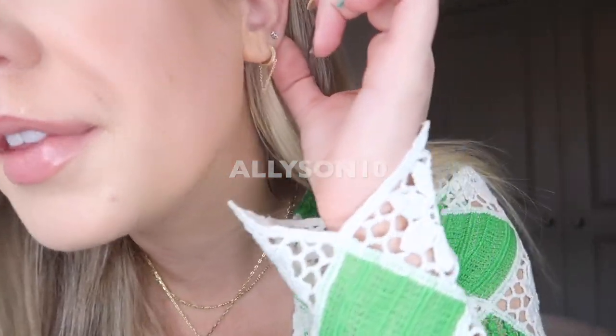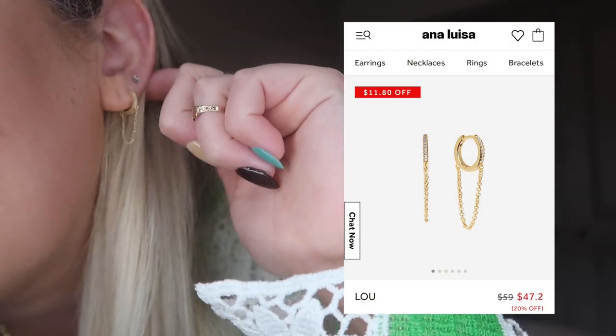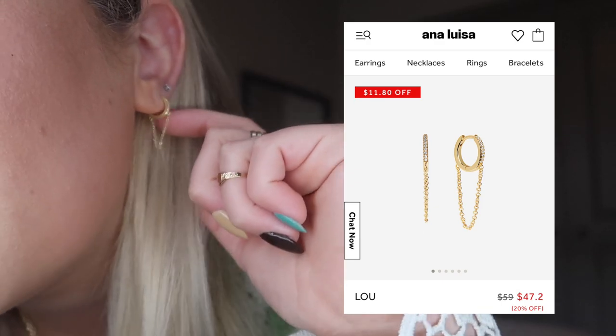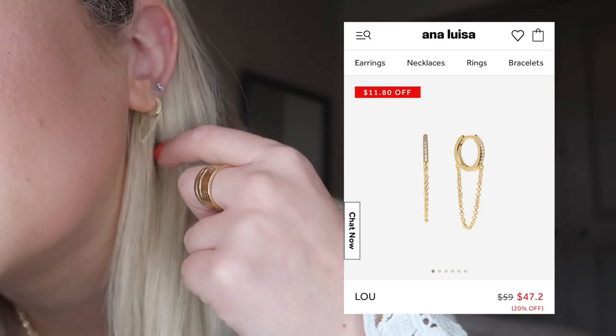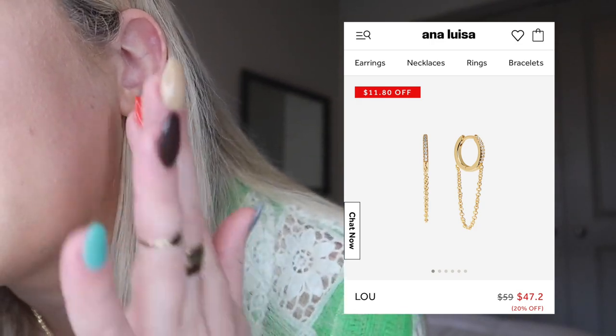I'm wearing the pieces that I got from them this month — these cute dangly chain hoops that I have in my second hole right now. I'm obsessed with them. They're such a staple. I feel like I'll wear these paired with any type of earring, like a big chunky hoop in my first hole. They're called the Lu earring. They are 20% off right now — $47.20. They are 14 karat gold plated and they have cubic zirconia.